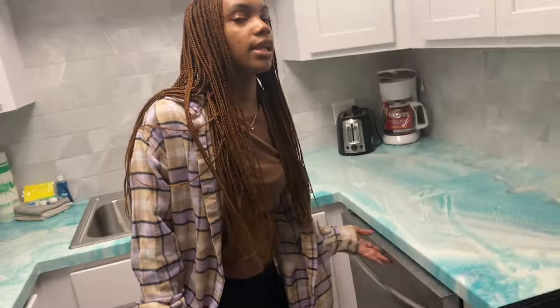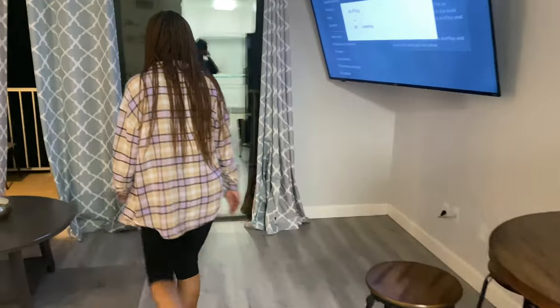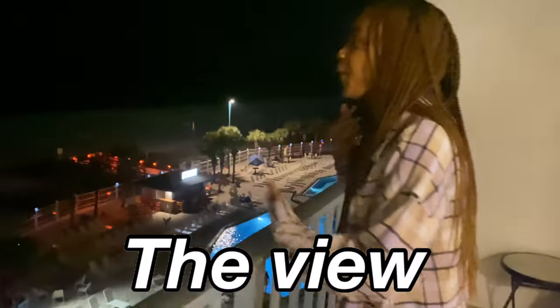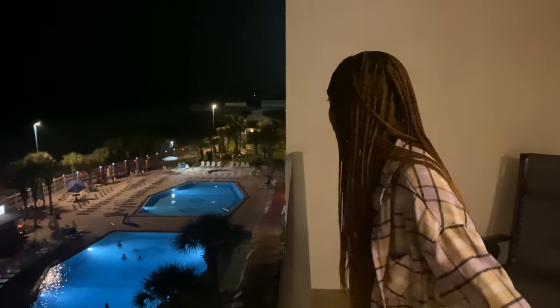Let's show the view because she was resting to see the view. I'll show y'all tomorrow when it's sunny, but y'all can hear the ocean. We've got the pool down there and the hot tub down there too.